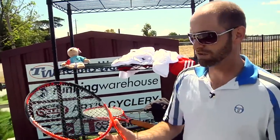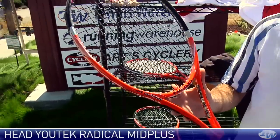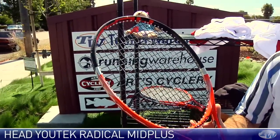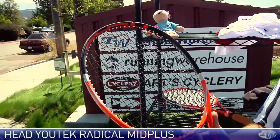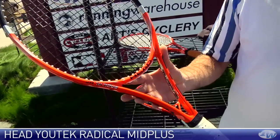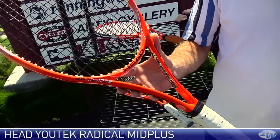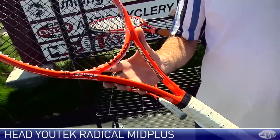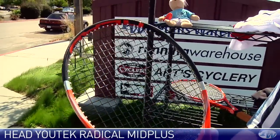Next up we have the Head U-Tech Radical Mid Plus. All these rackets are going up on our site currently for pre-sale, so you can order them and we will have them in stock and shipping shortly. It's got the D3O technology, it's very maneuverable, offers a nice blend of power and control, and this is a great racket for the 4.0 player all the way up to a top-level player.